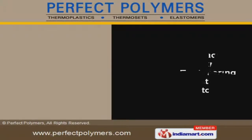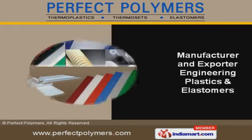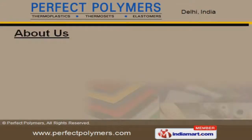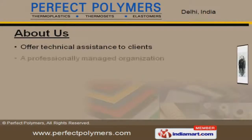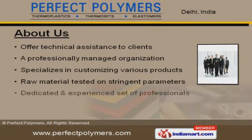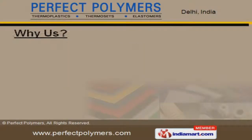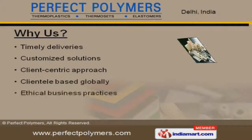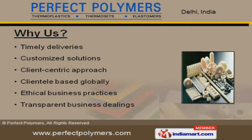Welcome to Perfect Polymers, manufacturer and exporter of engineering plastics and elastomers. Our technical assistants, managed organization, and dedicated professionals help us to grab maximum customer satisfaction. Timely deliveries, customized solutions, and client-centric approach make us stand apart from all others.